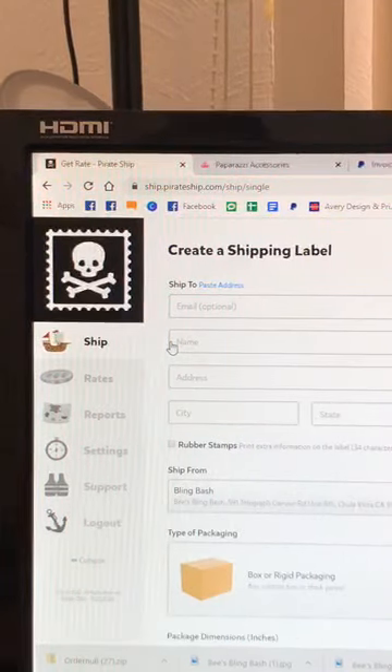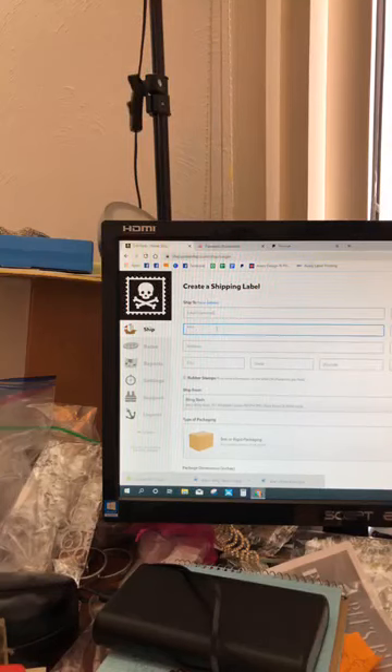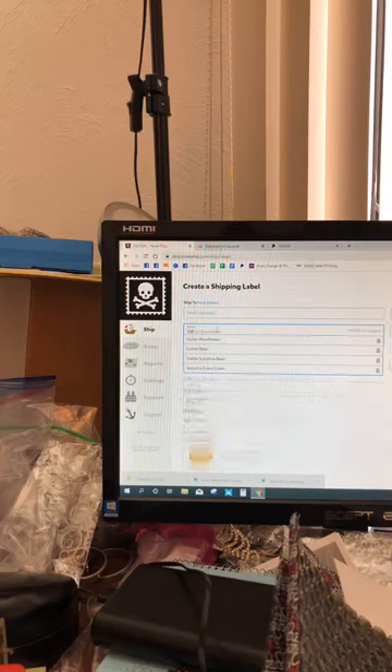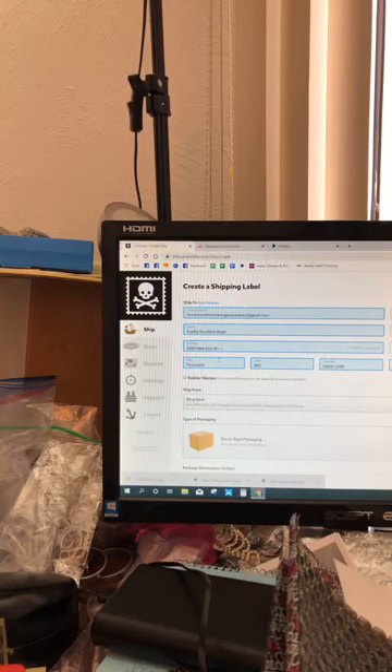Pirate Ship works kind of like your database. It's a really easy way to measure your business — especially at the beginning of the year, you can see at the end of the year how many packages you've shipped in total. You can do a monthly report, see how much you've paid, and see your average cost per package. Every time you enter somebody's information, it holds onto it. So I'm going to ship a package to Yvette — you'll see her name populate automatically.